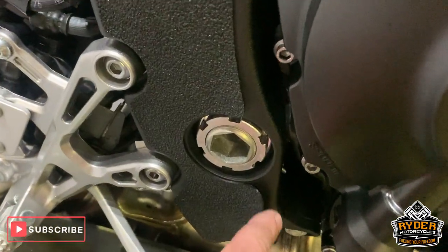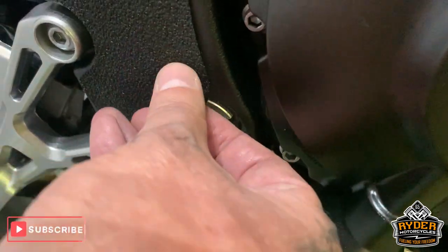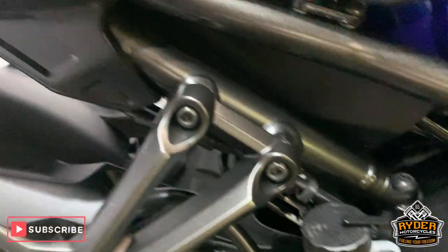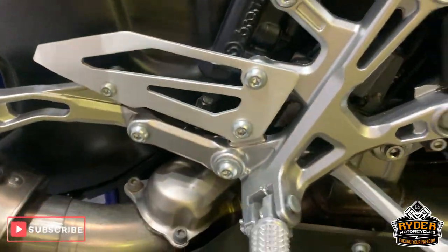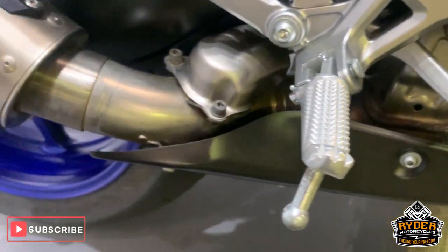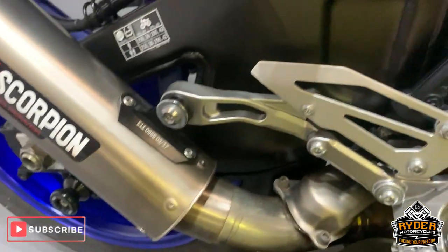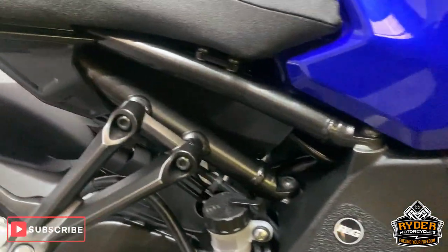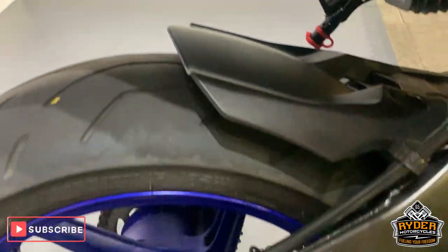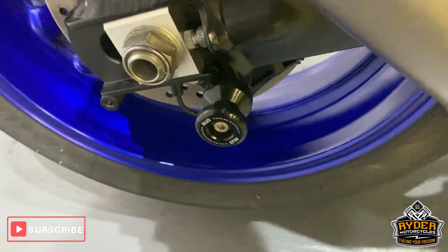There's a very tiny little bit of lift on this rim protection, but it can be stuck down. All good round there. Nice exhaust with a Scorpion Red Power end can. It's also got the paddock stand bobbins there as well — always handy.